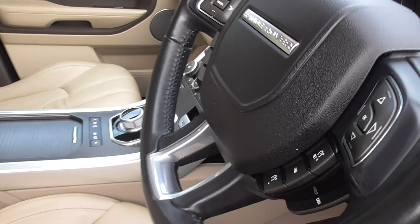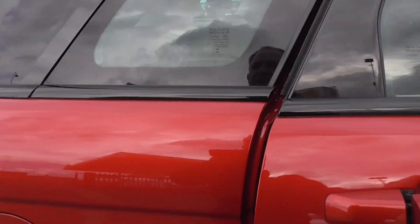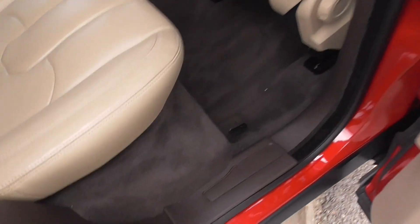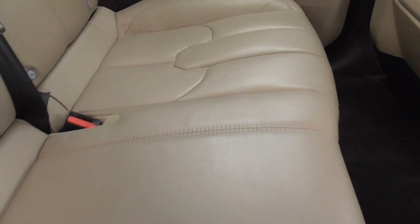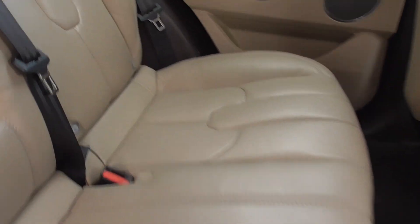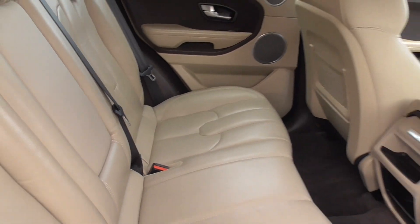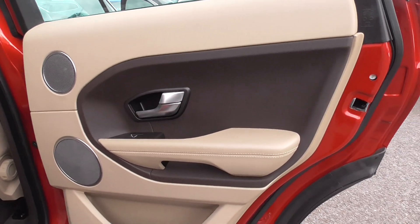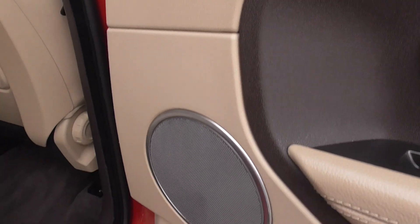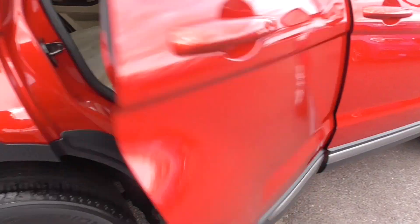Looking in the rear, it is absolutely as new. Carpets are perfect, no marks, and the seats are all in equally good condition. It even has the actual luxury leather leaflet still attached after seven years to the back headrest. The two-tone door trims and Meridian speakers back here deliver a very nice sound from a very nice car.